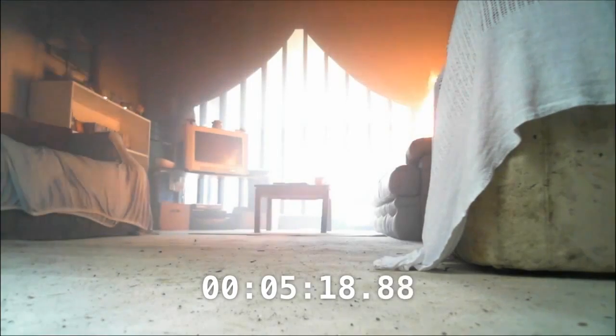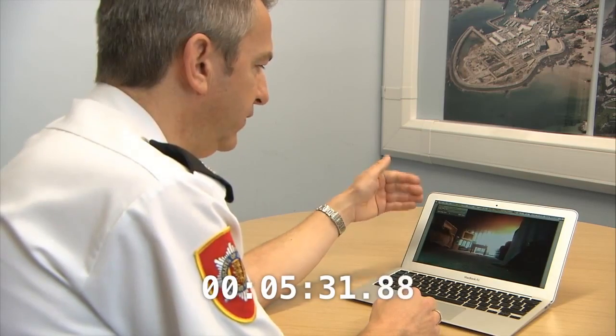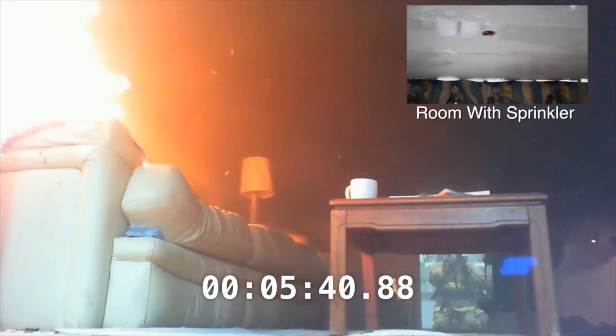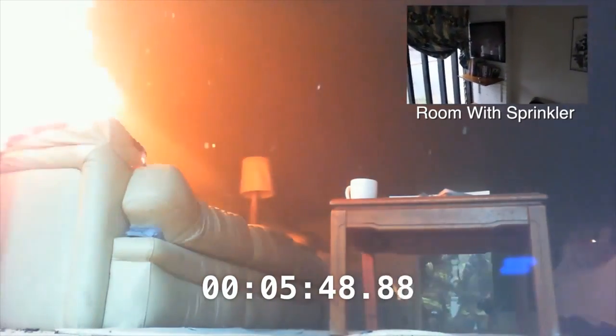Even at floor level, conditions are unsurvivable. The radiated heat from the smoke layer pushes down on the combustible surfaces below, having different effects on different materials. We call it the mushrooming effect — it creates a layer across the top of the ceiling and then comes down lower and lower into the room. At the same time, the fire discharges unburnt hot gases into the smoke layer.